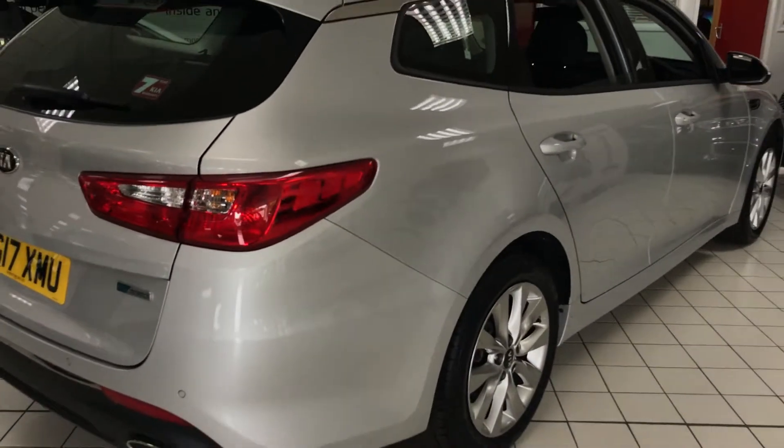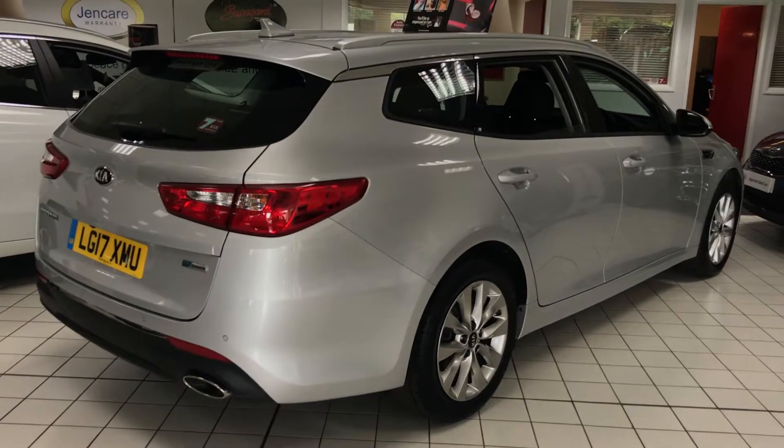For more information on this car or to book a test drive, come and see us down here at Jennings Kia Washington.